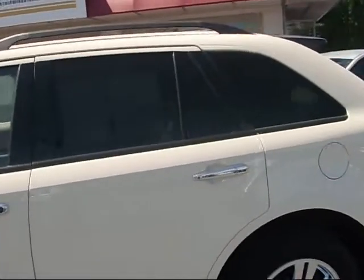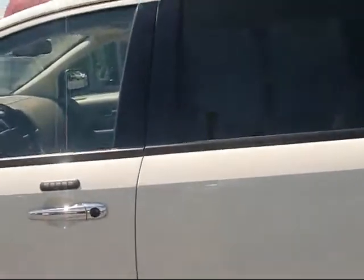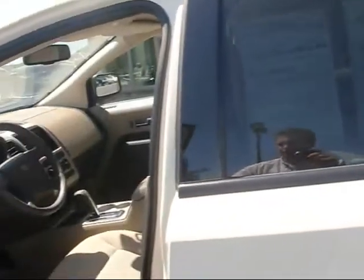It's got tinted privacy glass as well as the roof rails. I'll take you inside and show you some of the features.